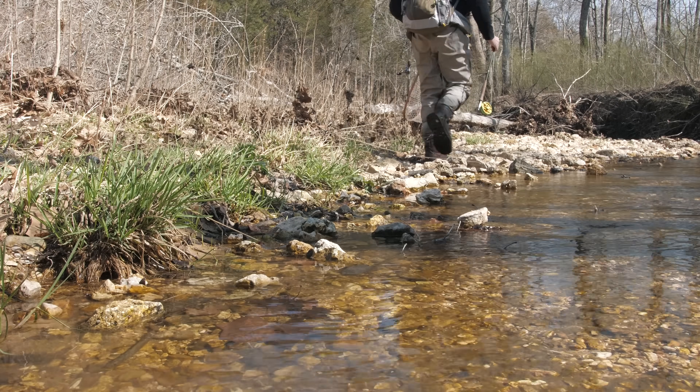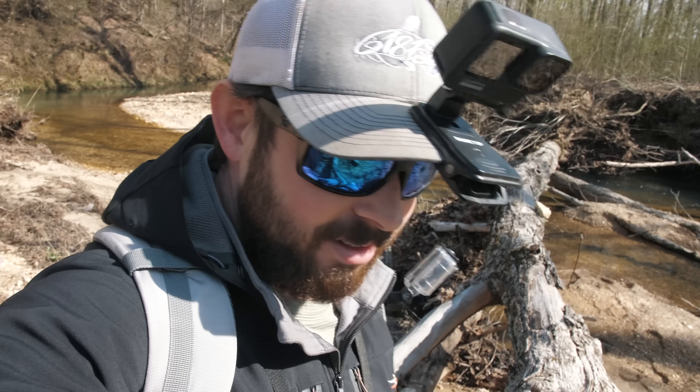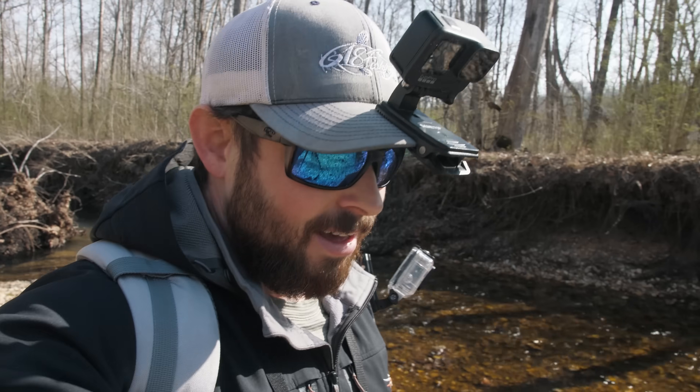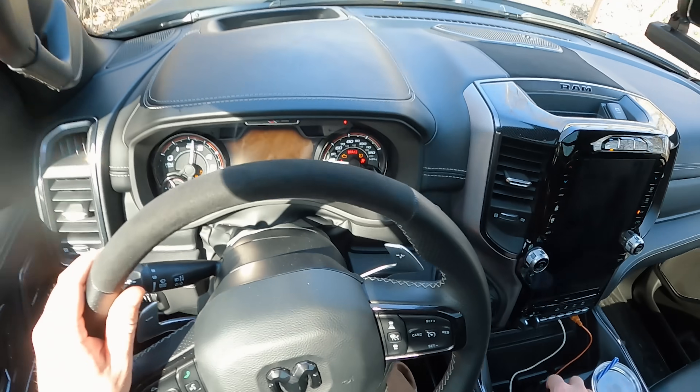We've been fishing for quite some time today. This first stretch of creek was not terrible — I caught at least that one creek chub — but as far as the actual deep spots go, they are few and far between. Although the temperature outside is nice today, this water is still very chilly, so I think those monster fish are going to be hiding in some deep holes. Let's go ahead and hop in the truck to go to a different section of this creek.